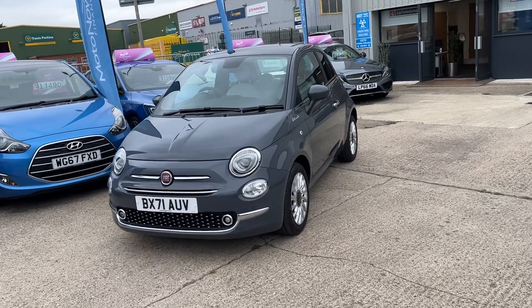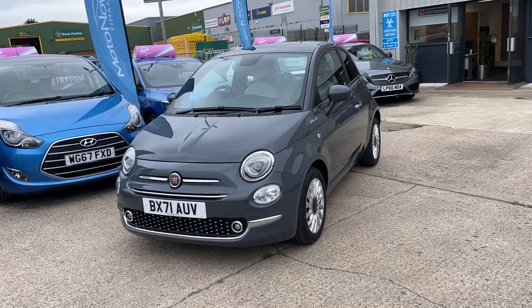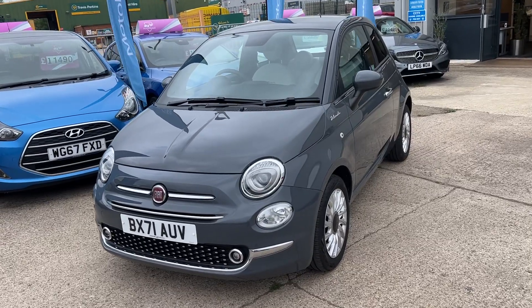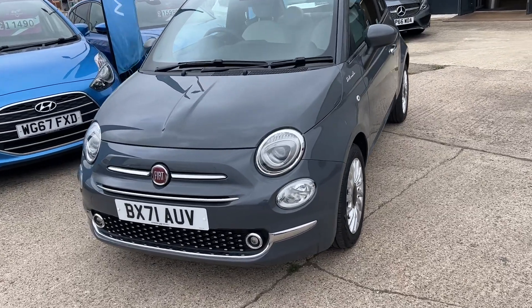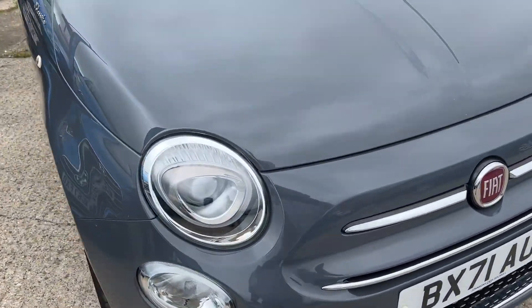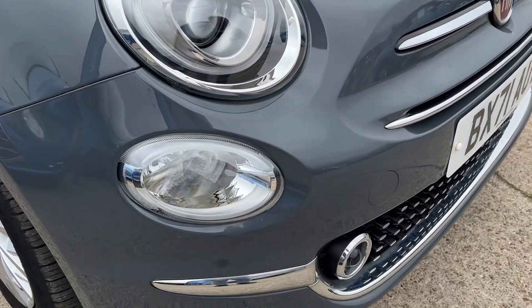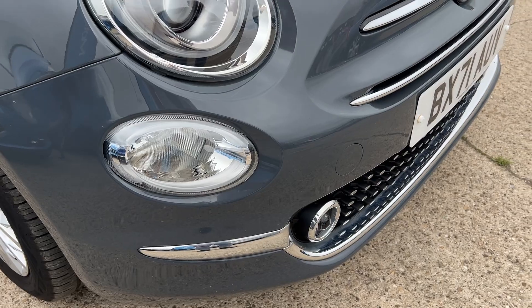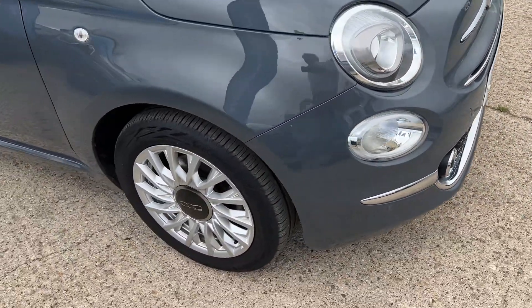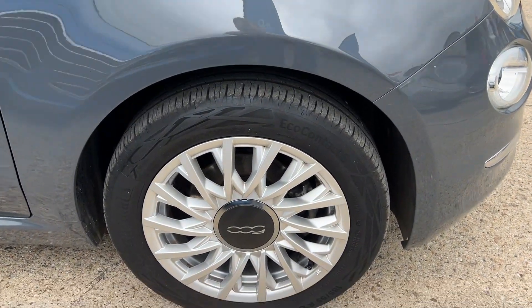It's a beautiful looking car with lots of chrome and a real nice feeling to it. As mentioned, it is a mild hybrid, so it ticks all the right credentials for going into London and all the big cities. High visibility headlights across the front, a ray of lights — this one is like a Christmas tree — daytime running lights, front fog lights, and the alloy wheels are in nice condition.